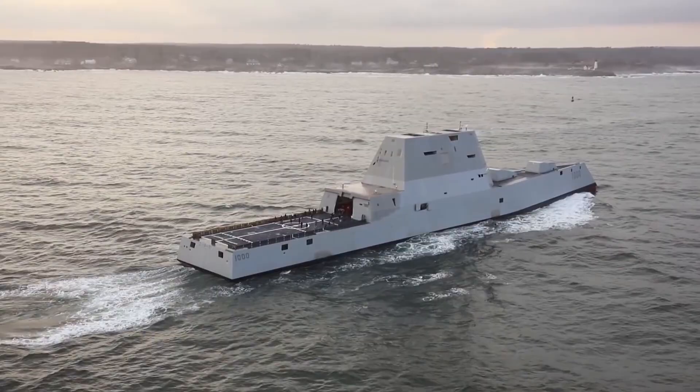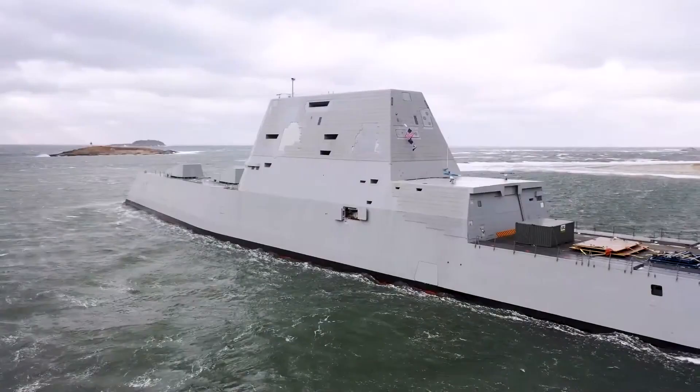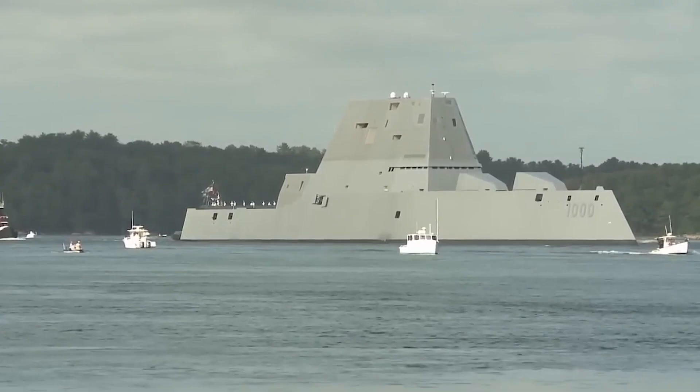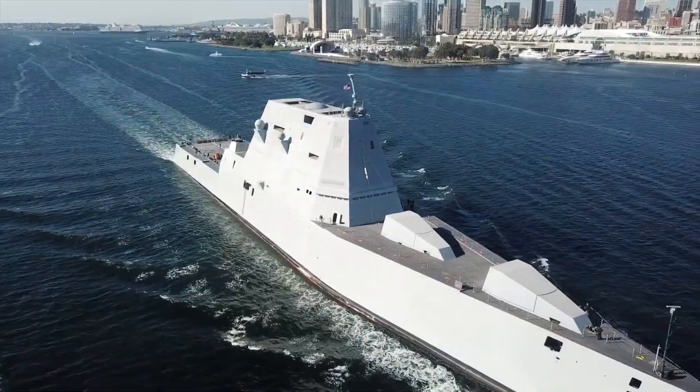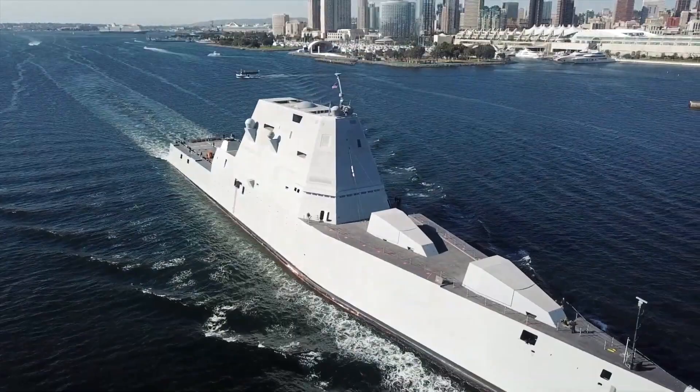In conclusion, the U.S. Zumwalt represents a revolutionary leap forward in naval warfare, setting new standards for stealth, firepower, and operational flexibility. As the flagship of the Zumwalt-class destroyers, it embodies the pinnacle of modern naval engineering, showcasing the United States' commitment to maintaining maritime superiority in an increasingly complex and contested environment.